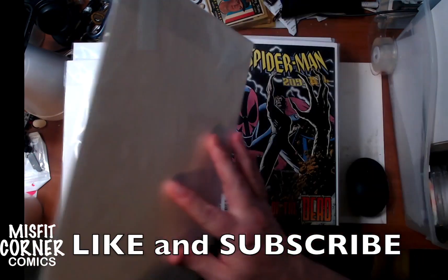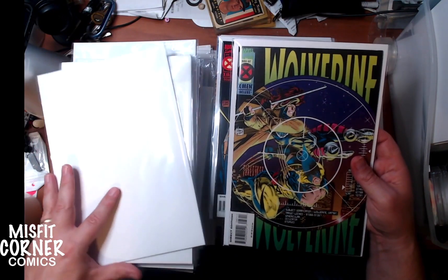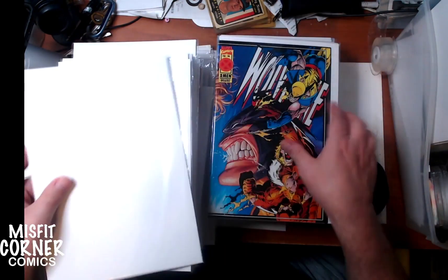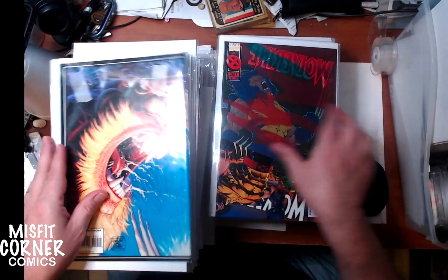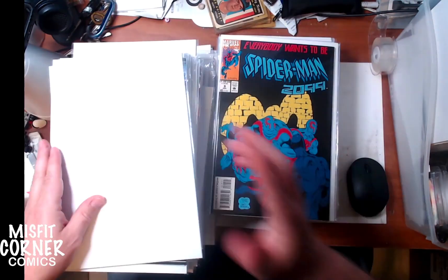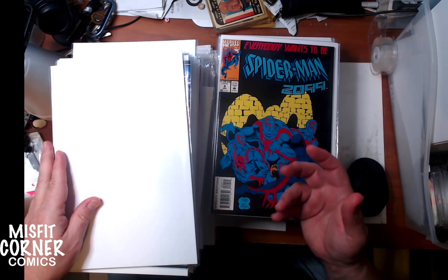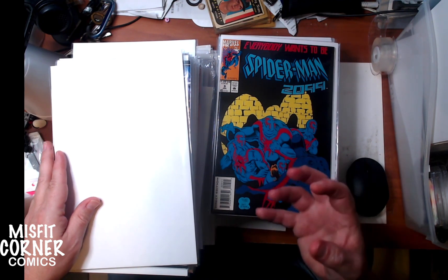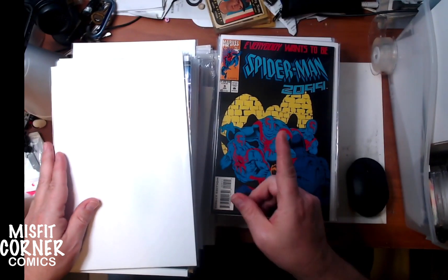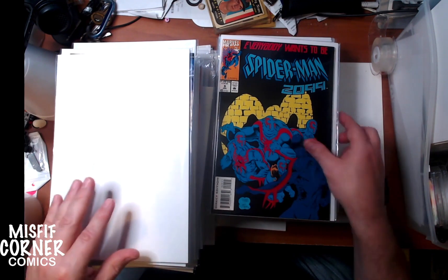Spider-Man 2099 number 33 and 32. More Wolverines: issue number 87, 89, and 90, and issue 91. For those of you who know, issue number 88 is an important issue — it's the first fight between Wolverine and Deadpool. I actually do have that issue as well, but it's been put aside to be pressed and graded, so that's why it's not in the stack. I will be bringing it to the store soon.